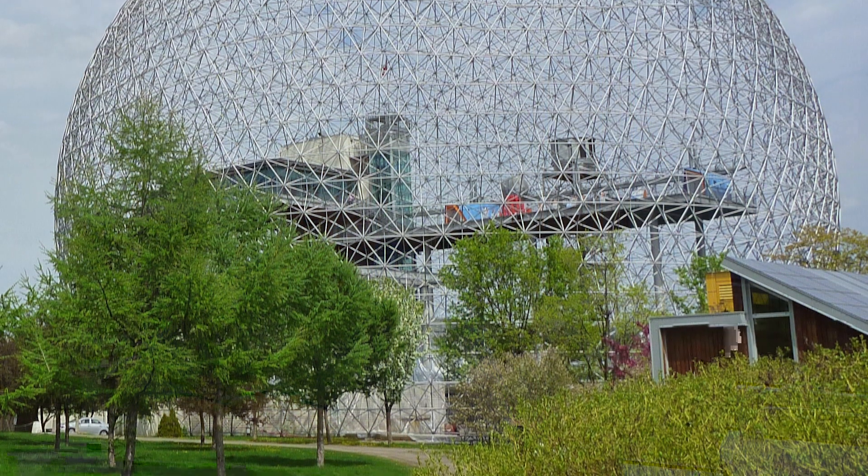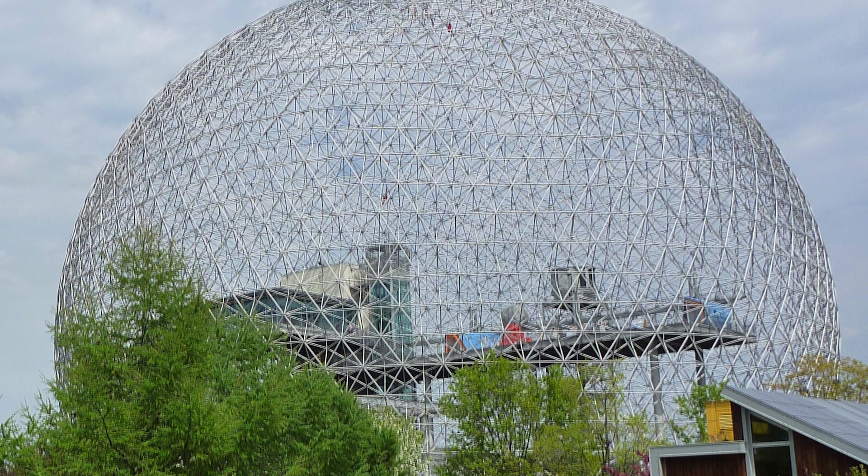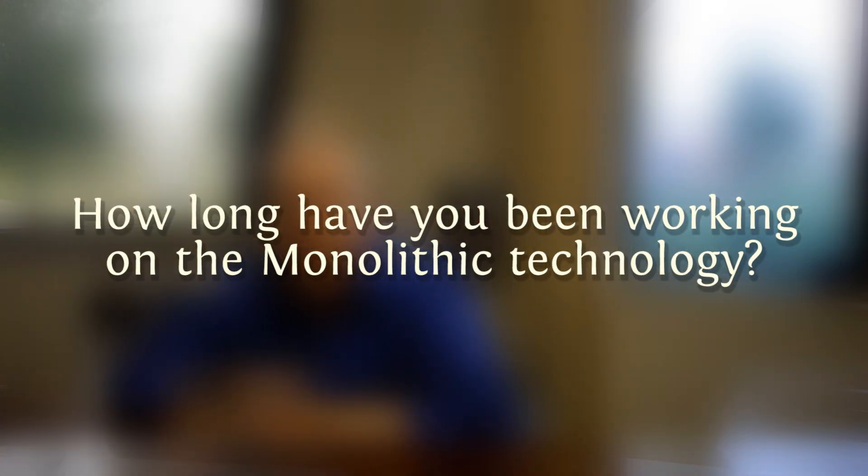It was a speech by Buckminster Fuller, the father of geodesics. He was claiming that domes would do so many things better than conventional buildings. And I believed him, but I just found a little better way of building a dome. I started the monolithic domes about 35 years ago. I'd been working and playing with geodesics for another 15 years before that.